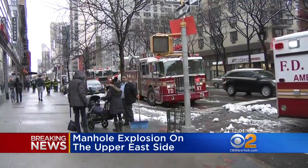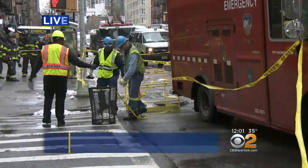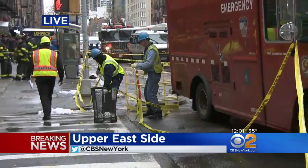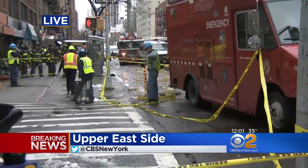But again, if you come out live, you can see part of this roadway remains closed right here on the corner of 76th Street and Second Avenue while Con Ed workers continue to make their repairs on the scene. That is the latest here on the Upper East Side. I'm Hazel Sanchez, CBS 2 News.